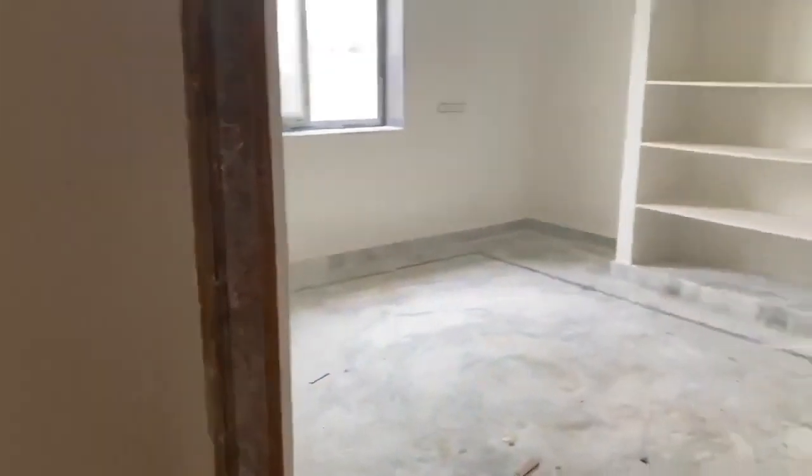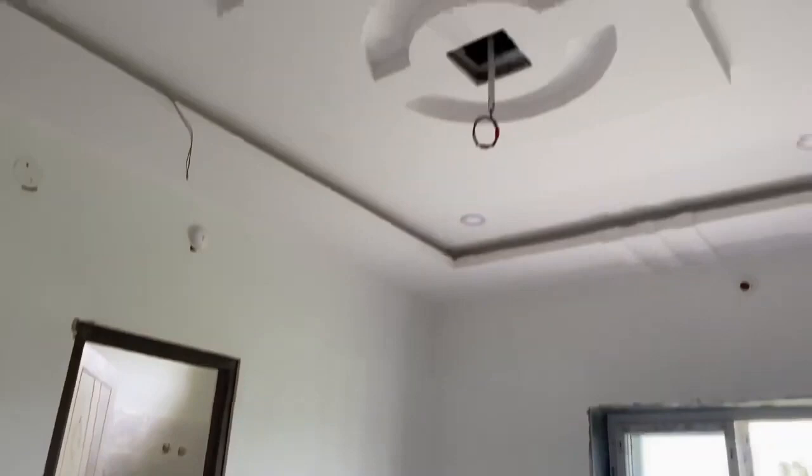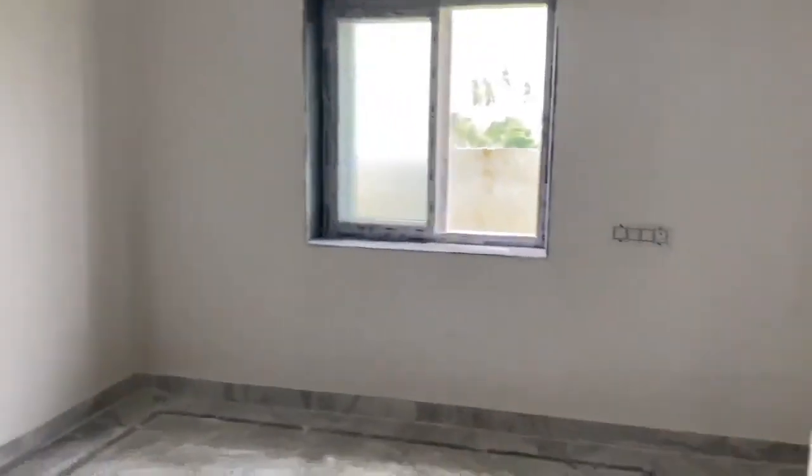Window fittings are also pending. In hardly 10 days, the house will be ready to move in. It is a completely modernized house in the gated community.